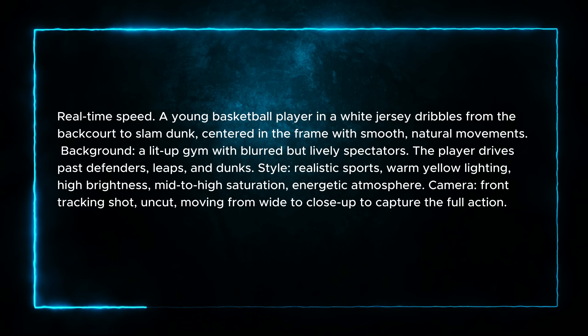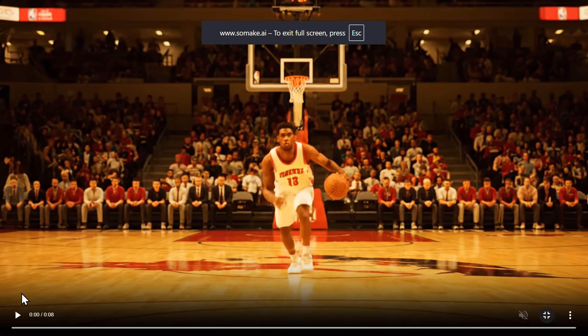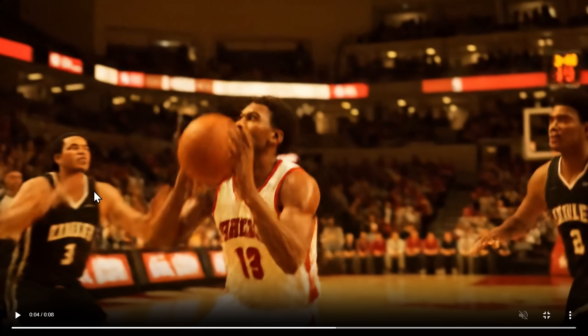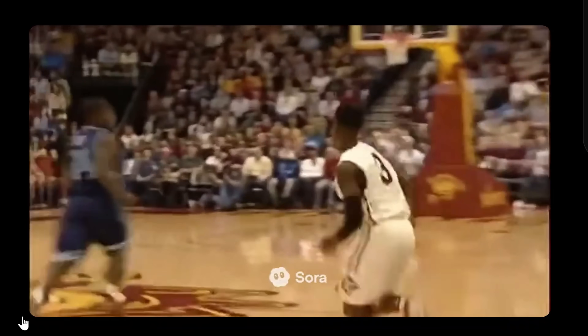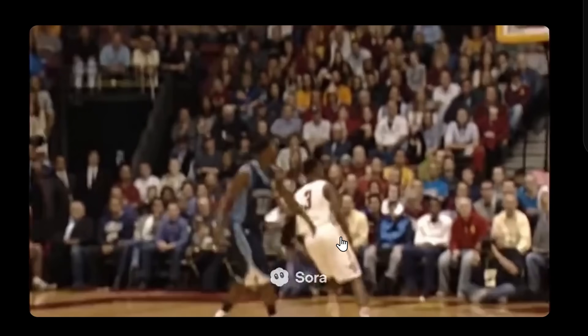For the third prompt, we stay in sports, testing the AI's ability to capture real-time speed and dynamic basketball action with smooth camera tracking. Veo 3: fast, no sound, good movement, but the face is a bit blurry — slam dunk, pretty good overall. Sora 2: good narration, but the ball disappears mid-scene and then reappears, and he doesn't actually do a slam dunk.